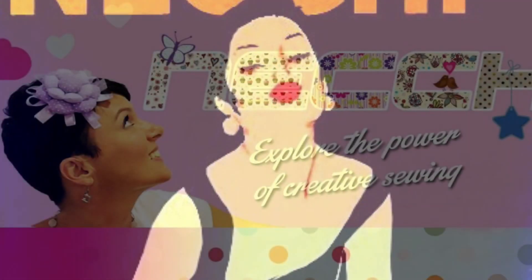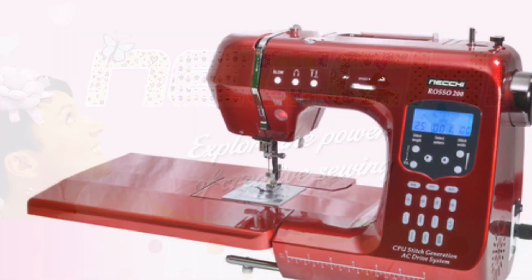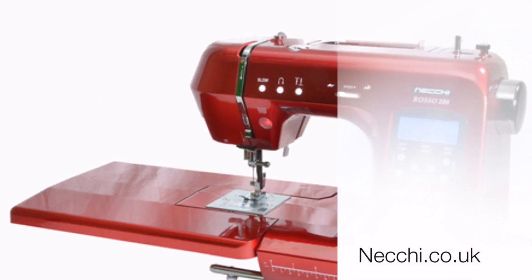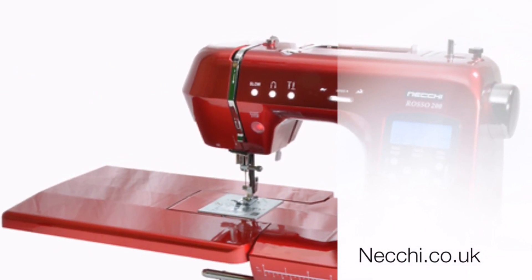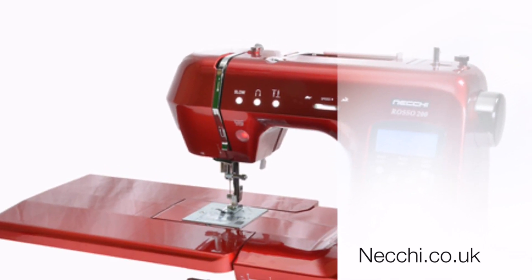When purchasing a Neki product, you have total peace of mind with a long 15-year guarantee, backed directly with Neki UK. We offer a 30-day trial on all Neki products, so buy with confidence and enjoy this stunning machine. It really is a special one.